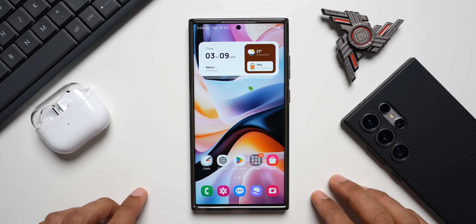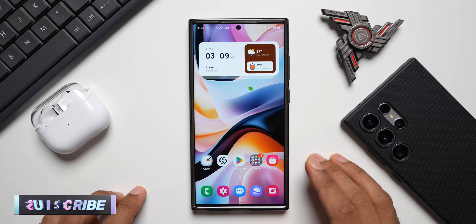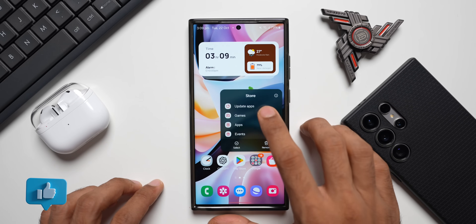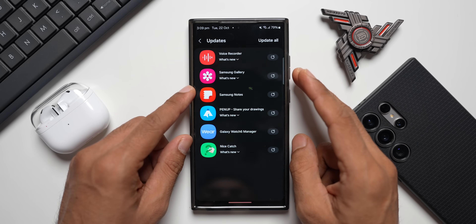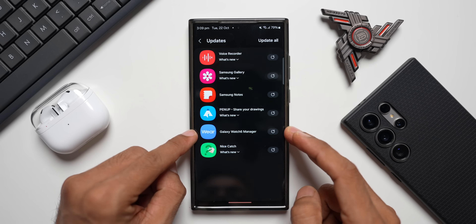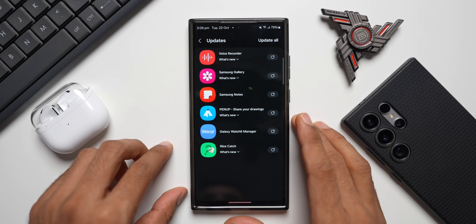Welcome to Apex. Samsung has rolled out brand new updates for several Galaxy phone applications. In the Galaxy Store update section, we've received updates for Watch Recorder, Samsung Gallery, Samsung Notes, Pen Up, Galaxy Watch 6 Manager, and the Nice Catch GoodLock module.